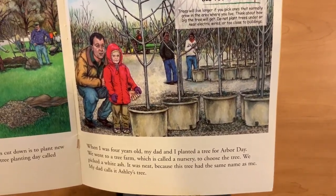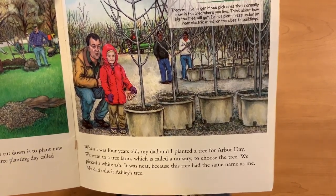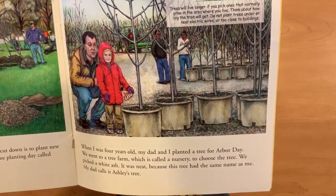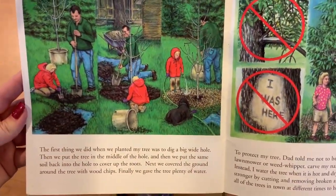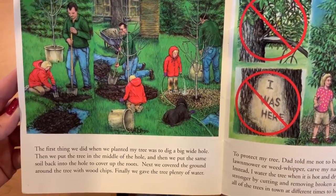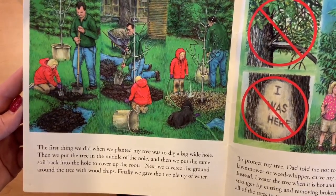When I was four years old, my dad and I planted a tree for Arbor Day. We went to the tree farm, which is called a nursery, to choose the tree. We picked a white ash. It was neat because this tree had the same name as me. My dad calls it Ashley's tree. The first thing we did when we planted my tree was to dig a big wide hole. Then we put the tree in the middle of the hole and then we put the same soil back into the hole to cover the roots.